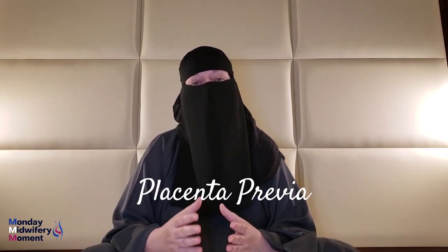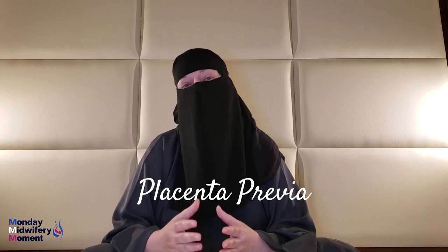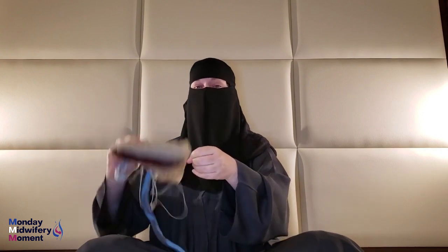I want to talk to you about placenta previa, or a low-lying placenta. Placenta previa is when the placenta has actually grown on top of the cervix — the opening that the baby has to exit through. If the placenta grows directly over the uterine opening or over the cervix, that's a baby that will need to be born by cesarean section.